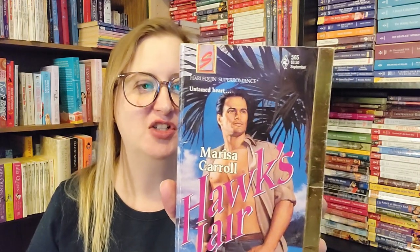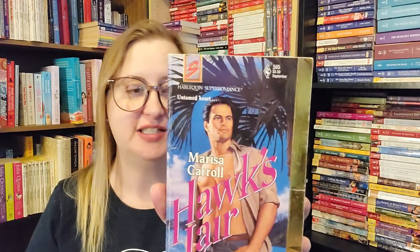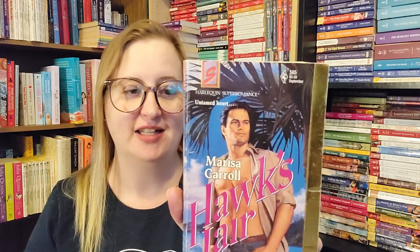This is a Harlequin Super Romance number 565 — Hawk's Lair by Marissa Carroll. The back: Sarah Riley couldn't believe her normally sane brother was planning to invest in a search for buried treasure in Costa Rica. Just who was this JC Hawk, who claimed his great-great-great grandmother had been a pirate's mistress? Mr. Hawk was in for a surprise — Sarah was on her way to Costa Rica. Then she met the mysterious JC Hawk, and suddenly what seemed like utter nonsense began to make perfect sense. This is from September of 1993.